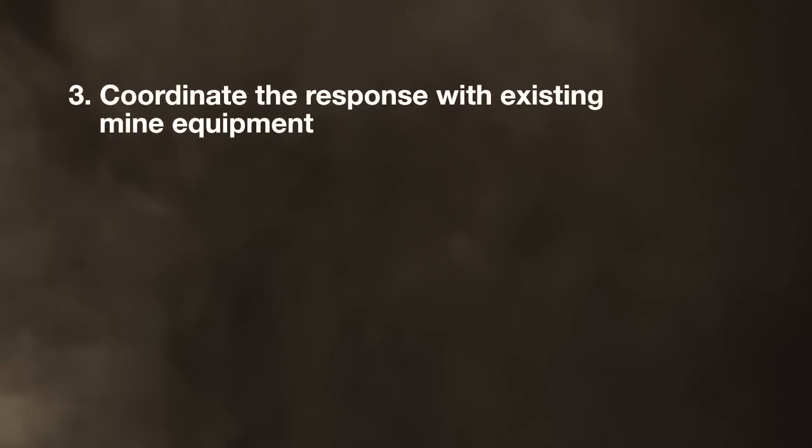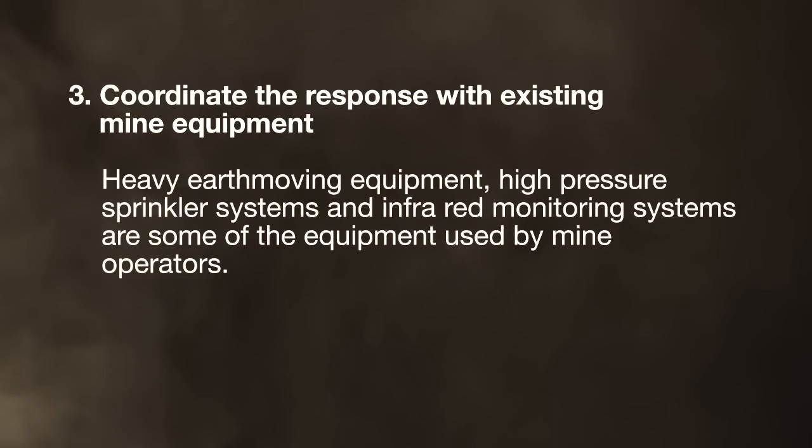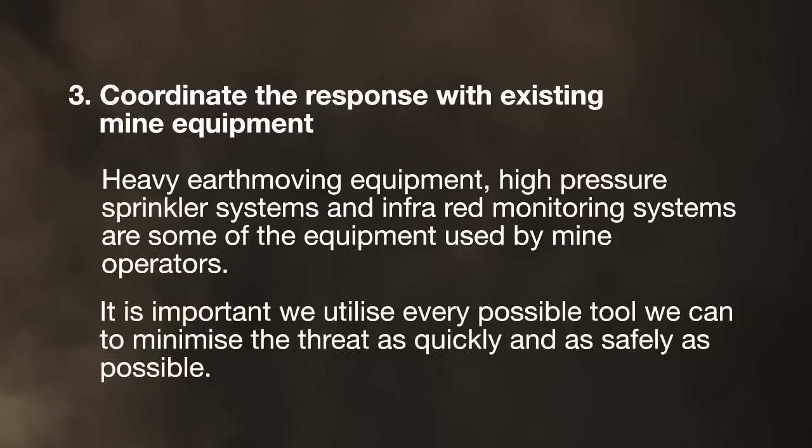Coordinate the response with existing mine equipment. Heavy earth moving equipment, high pressure sprinkler systems and infrared monitoring systems are some of the equipment used by mine operators. It is important we utilise every possible tool we can to minimise the threat as quickly and as safely as possible.